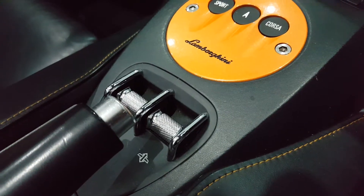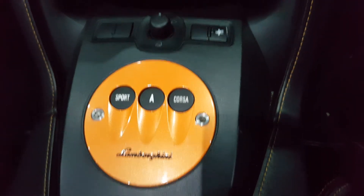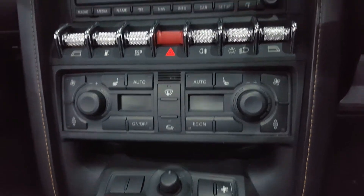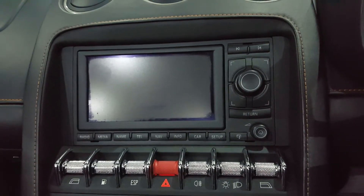As mentioned, this car comes with lifting gear and adjustable driving modes. It also features dual zone climate control, a lovely large display unit with sat-nav and Bluetooth telephone connectivity.